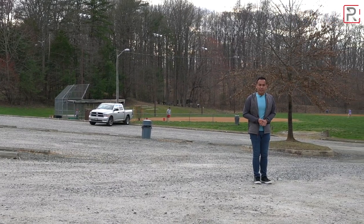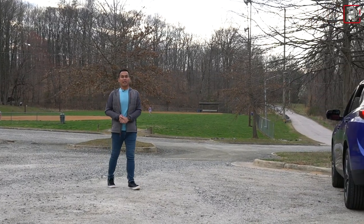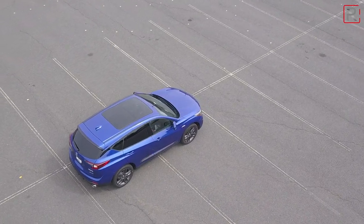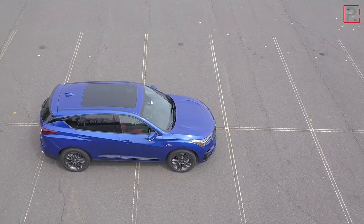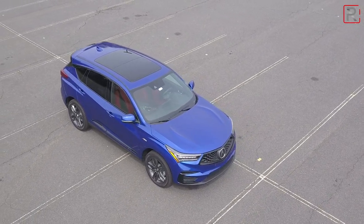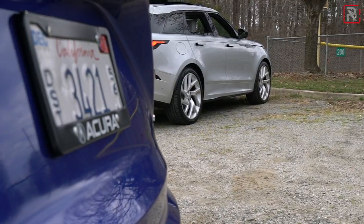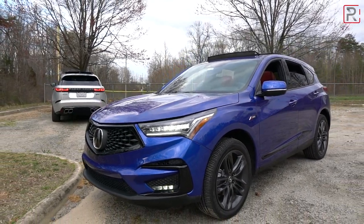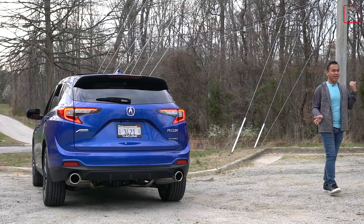With the 2020 Acura RDX riding on its own Acura-exclusive platform, having one of the most powerful base engines in the class, and an all-new interior with the new infotainment system, Acura is indeed showing that they are looking to be taken more seriously. They are definitely looking to play with the top tier one European luxury brands, and the RDX is a vehicle that's going to do that for them. It is their best-selling model with about 65,000 of these sold in all of 2019. Even the design, which has typically been an Acura weak point, looks especially standout in this Apex Blue Pearl A-Spec trim.